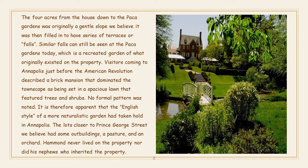Visitors coming to Annapolis just before the American Revolution described a brick mansion that dominated the townscape as being set in a spacious lawn that featured trees and shrubs. No formal pattern was noted. It is therefore apparent that the English style of a more naturalistic garden had taken hold in Annapolis. The lots closer to Prince George Street, we believe, had some outbuildings, a pasture, and an orchard.